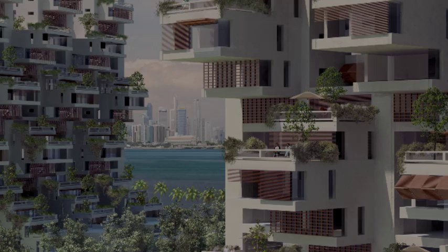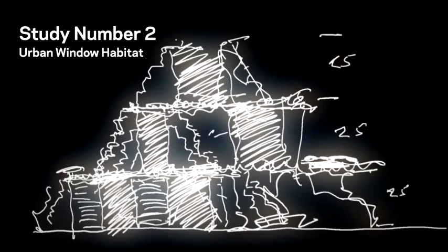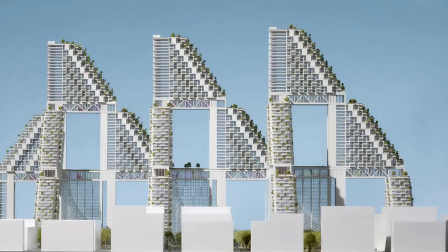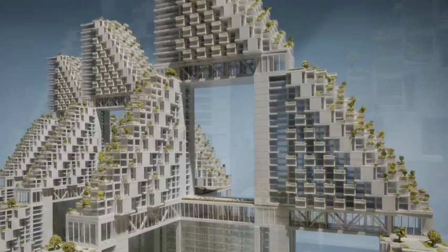Study number two offers what seems to me for the first time credible community spaces in the air. The first layer is made up of offices, and the second layer is made primarily of apartments. The street that weaves in between them, say on the 25th floor, would accommodate gymnasiums, health clubs, spas, amenity shopping, outdoor spaces, swimming pools.